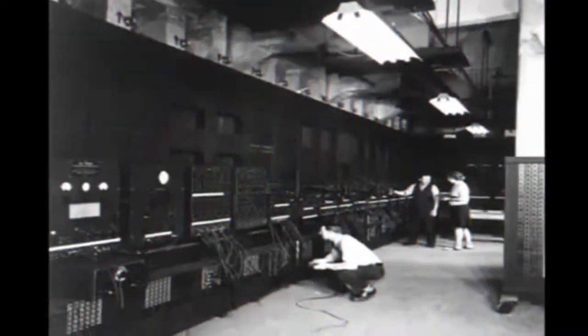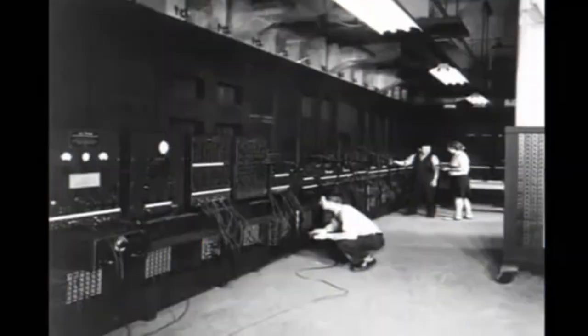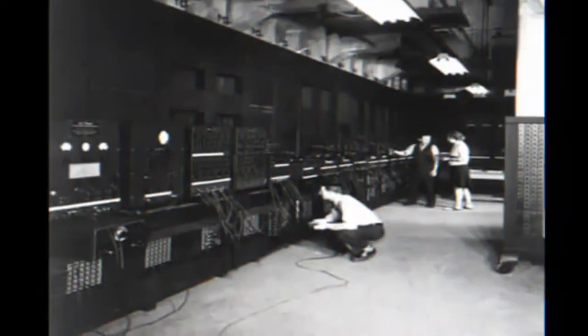In addition to ballistics, the ENIAC's field of application included weather prediction, atomic energy calculations, cosmic ray studies, thermal ignition, random number studies, wind tunnel design, and other scientific uses. It is recalled that no electronic computers were being applied to commercial problems until about 1951.